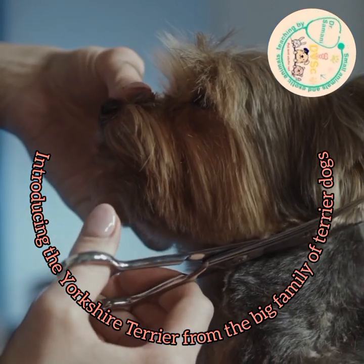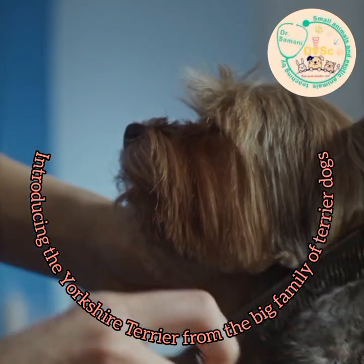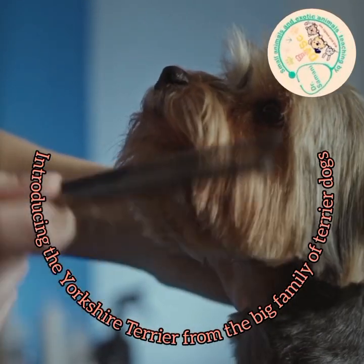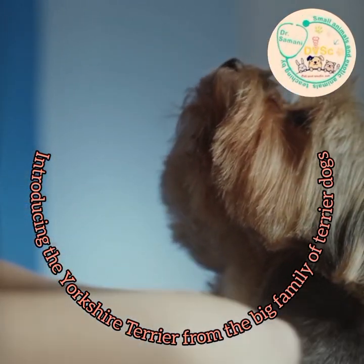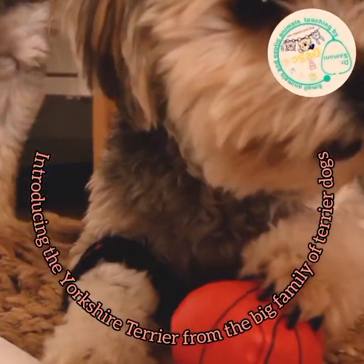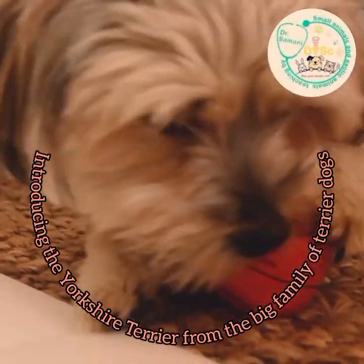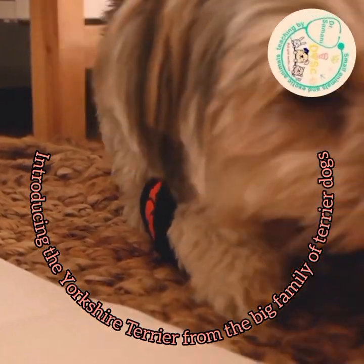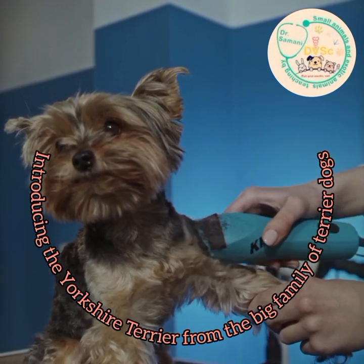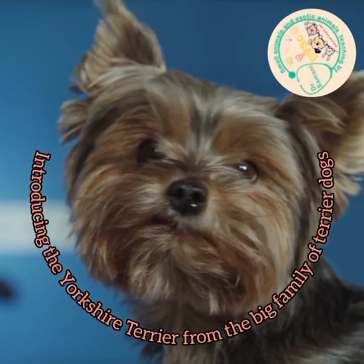In terms of temperament, Yorkshire Terrier dogs are very intelligent and react to the slightest sound and bark, so they can be good guard dogs. They are very kind to their owners and children. Due to their high intelligence and good training ability, they can also be used as hunting dogs to flush prey from its place. So in terms of human use, they can be kept as apartment, household, or toy dogs, as well as guard dogs and hunting dogs.